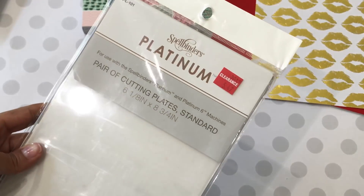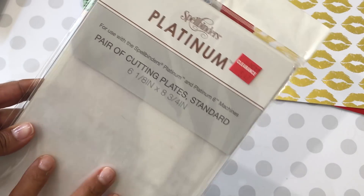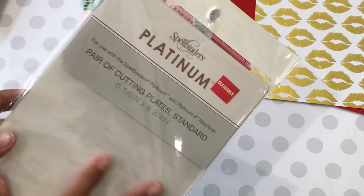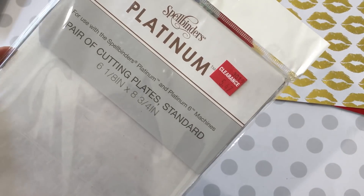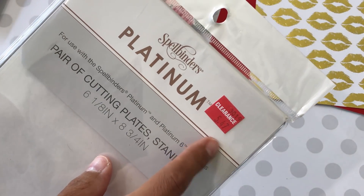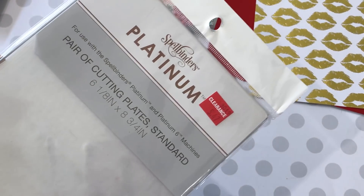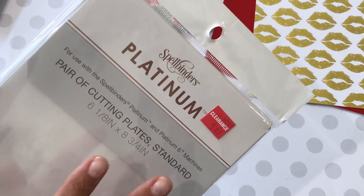And then the other fun find at Joann's — this was on clearance — was some cutting plates and I'm always in need of cutting plates. I go through cutting plates like crazy because I do a lot of die cutting. This was only $5.47 and that's a really great price — you can't beat it. I picked that up and they only had one, otherwise I probably would have picked up more. So that was a really fun find at Joann's.